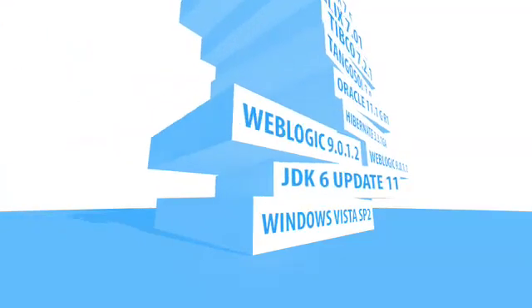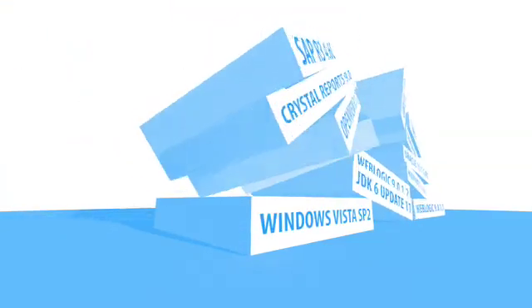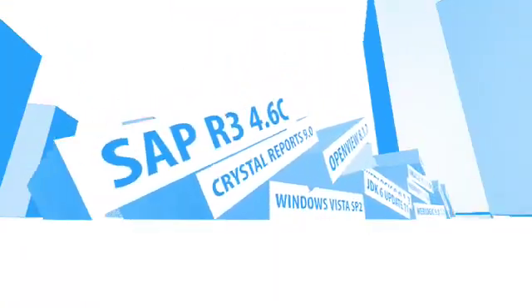You need development, testing, staging, production, and failover environments. And when there's a problem, good luck — you call technical support and they don't know, so they blame someone else. And when new versions come out, you'd upgrade, but that might bring the whole system down. Now this is for one app.